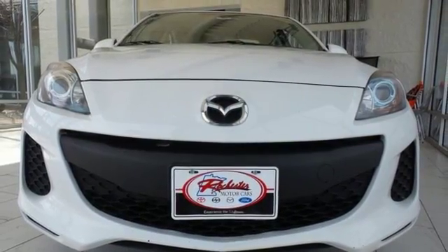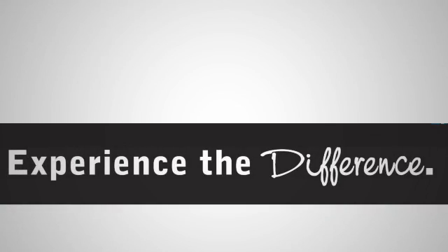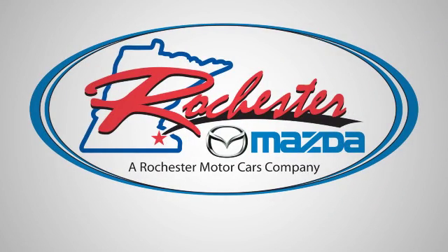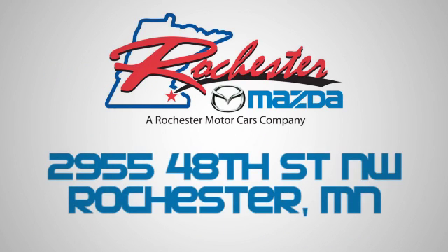Come in and give this car a test drive today. Experience the difference at Rochester Mazda where you get our best price. We are conveniently located at 2955 48th Street NW in Rochester, Minnesota.